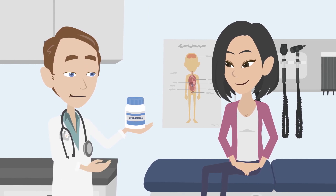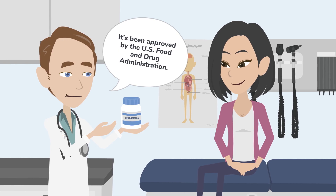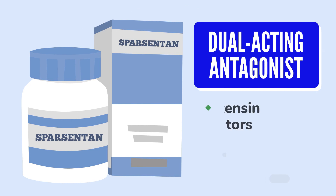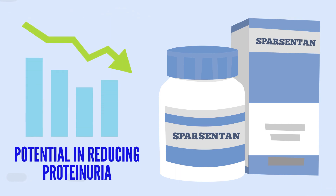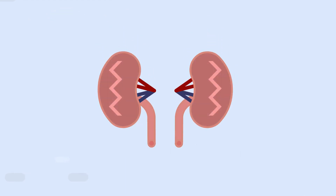More recently, a new medication, sparsentan, was approved by the US Food and Drug Administration for the treatment of IgA nephropathy. Sparsentan is a dual-acting antagonist for both angiotensin receptors and endothelin receptors. It has shown potential in reducing proteinuria — excess proteins in the urine — a key marker of kidney damage, which can slow the progression of IgA nephropathy. This could mean a significant step forward in managing this disease.